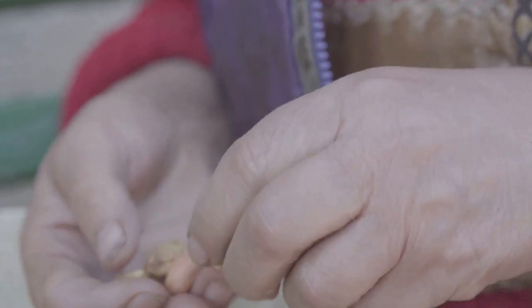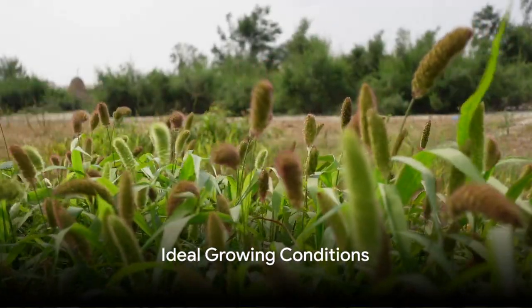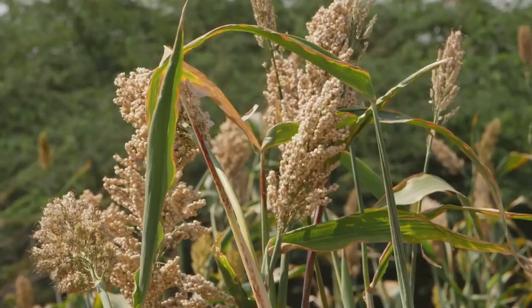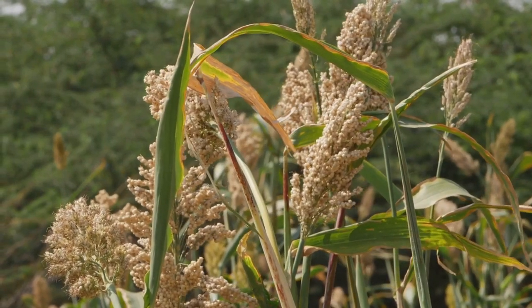Its high calcium content makes it an excellent choice for growing children and aging individuals. Finger millet thrives in areas with an annual rainfall of about 1,000 millimeters. It can adapt to a wide range of soils, from rich loam to poor shallow upland soils, as long as they are well-drained and rich in organic matter.